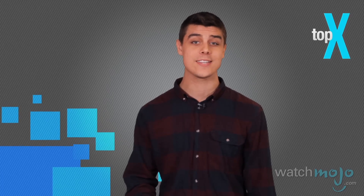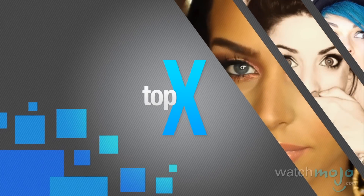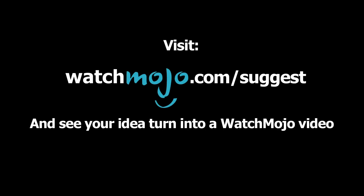That's it for our countdown. We hope it wasn't too uncomfortable with me as the host, and I hope you found something to help you look your best. Be sure to vote on our upcoming countdowns on our Suggest page, and for more great content published every day, be sure to subscribe to WatchMojo.com.